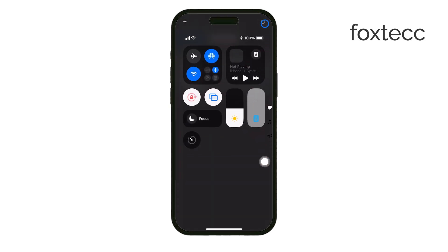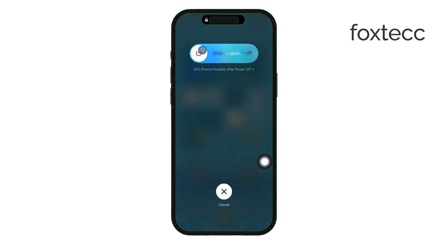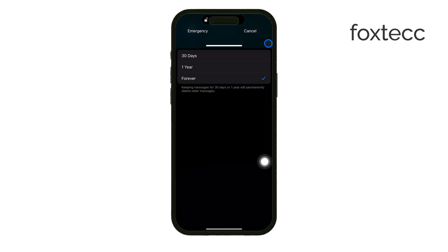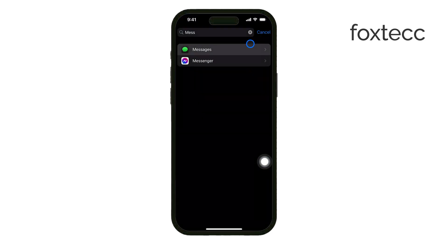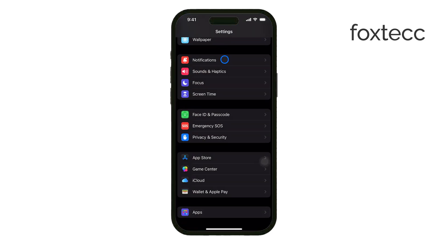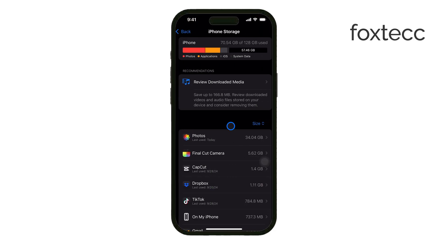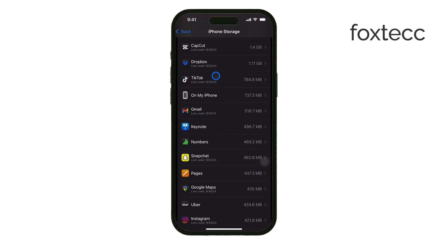Now, if you want to manage your general storage more effectively, there are a few other steps to consider. You can remove unused apps by tapping them in the iPhone Storage menu and selecting Delete App. Or, if you don't want to lose the app data, you can use the Offload Unused Apps feature, which automatically removes apps you don't use frequently while keeping their data intact.